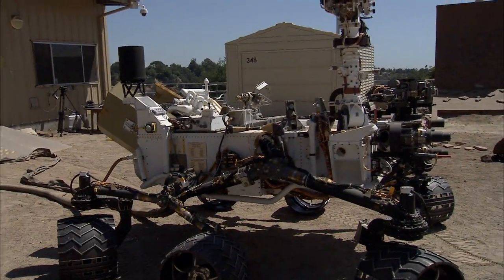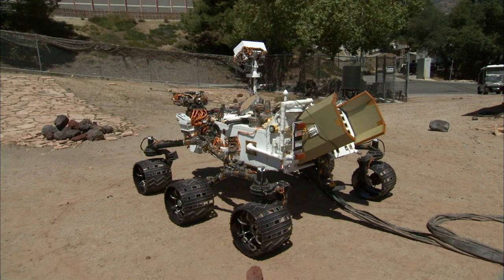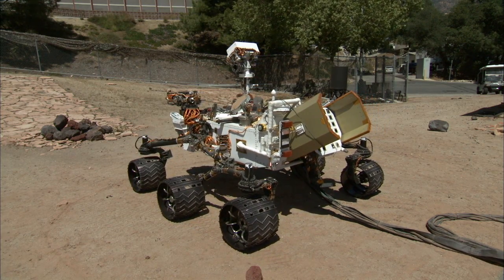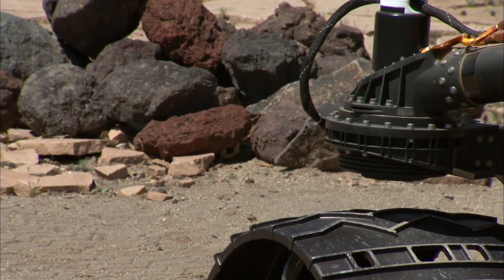Out here in the Mars Yard is where we develop the software that Curiosity will use to drive autonomously. We can test all kinds of situations out here. We can put rocks in its way and dig holes and watch what happens and see how it responds to different terrain situations.